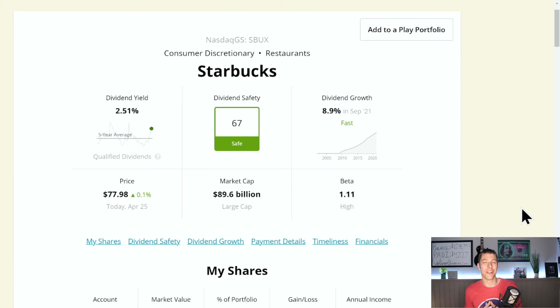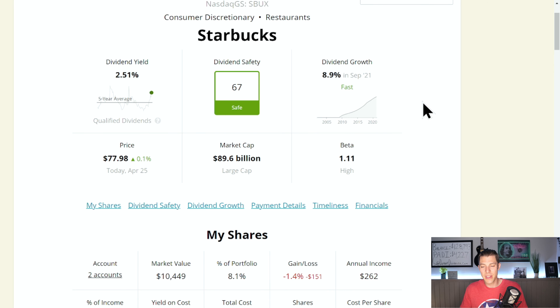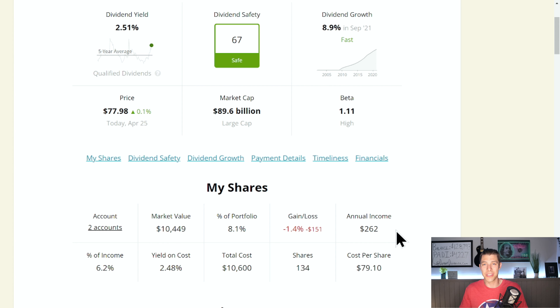In the number two spot, this is an interesting one. This is Starbucks with 8.1% of the portfolio. I've been sharing my options income, which is pushing $1,000 since the beginning of the year. Very recently I had an options contract — I sold a cash secured put on Starbucks that was assigned to me. I was awarded 100 shares of Starbucks at $80 a share. Now I'm going to be selling covered calls on Starbucks, so this position may not be here for very long. As things stand today, it is the number two position with 134 shares of Starbucks. Current dividend yield 2.51%, paying us $262 of annual income, but we're down $151 or 1.4% on the shares.